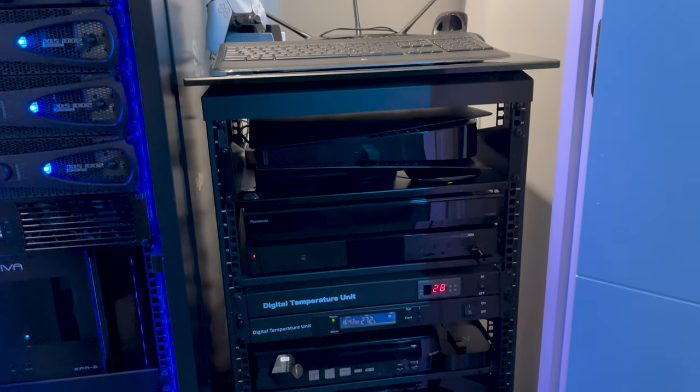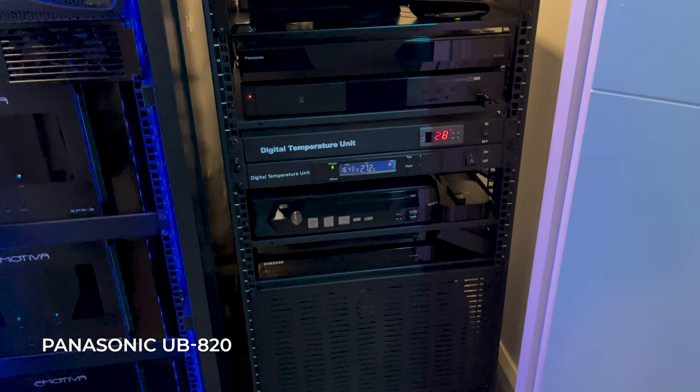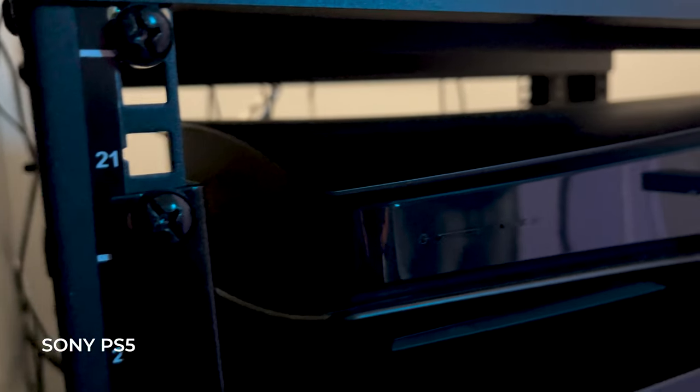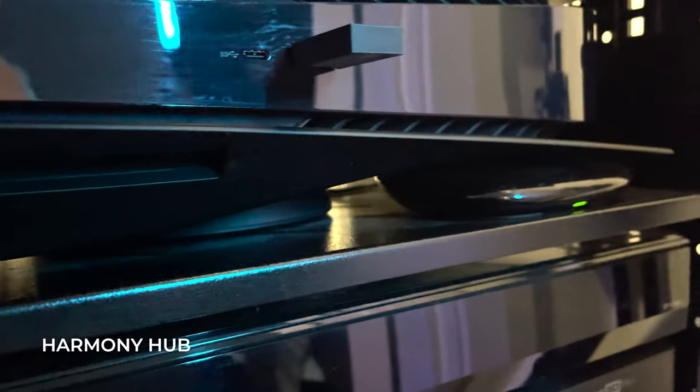There is a secondary rack which houses additional electronics for media playback, including the Panasonic UBA20, a PlayStation 5, an Apple TV, and smart control via the Harmony Hub.